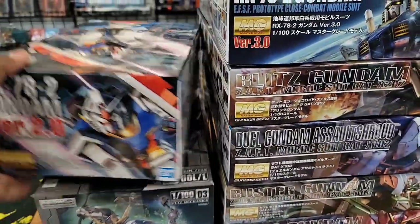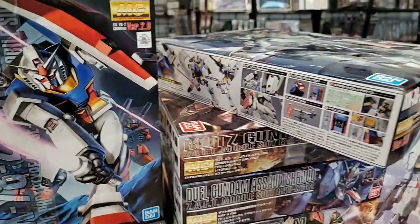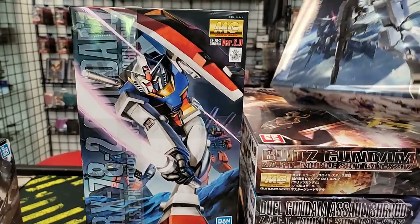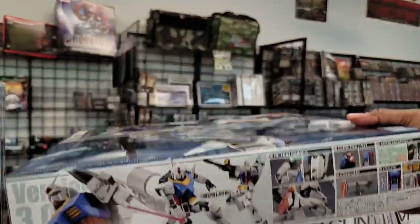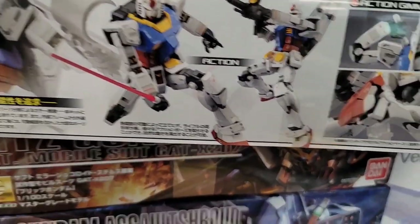We got two of the RX-78 so you can pick your flavor. This one's the more simplistic anime style, but if you want all the details then you get this one — massive amount of panel lines. You can really get in there and do a lot of panel lining and nice decals.